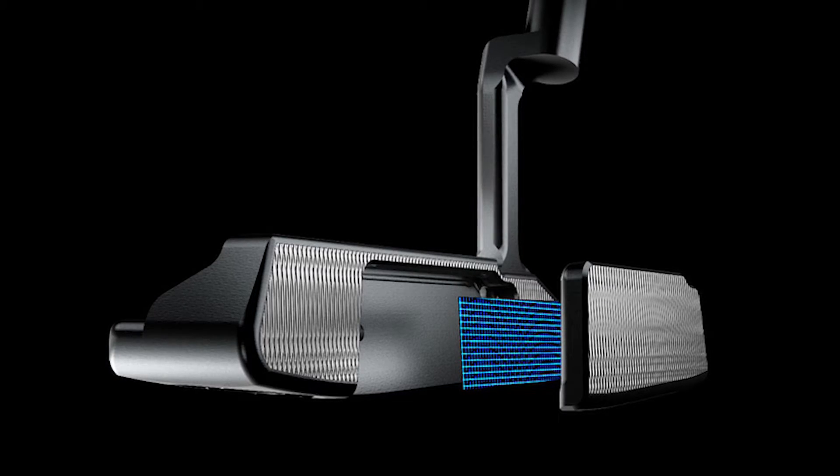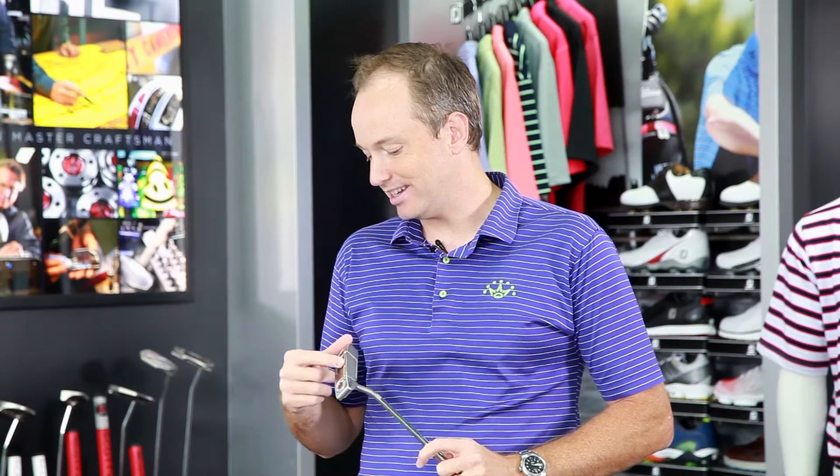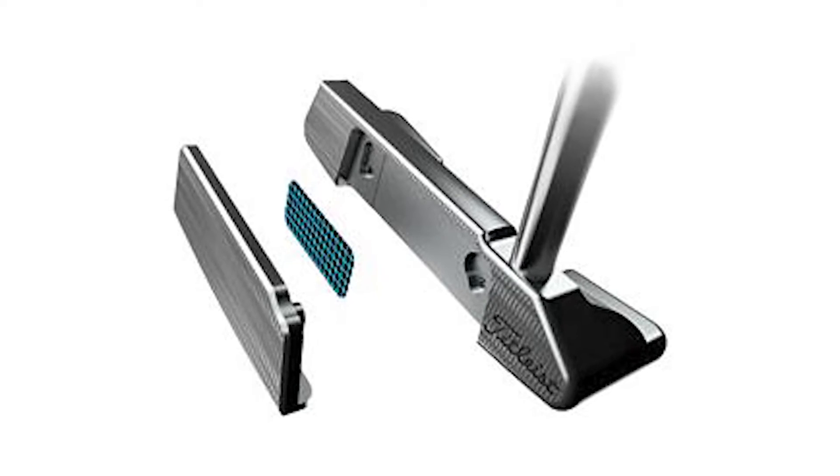In the case of the Newport 2.5, which I have in my hand here, you've got a 303 stainless steel inlay and a 303 stainless steel putter head, all milled. What's really cool — and you can't see it — is in between the inlay and the putter head is a vibration dampening material Scotty's been experimenting with, also used in other industries like aerospace. This lets Scotty tune the sound and feel of each putter. The result is the 2016 Selects have what people describe as a soft but solid feel — soft and pleasing, but solid.